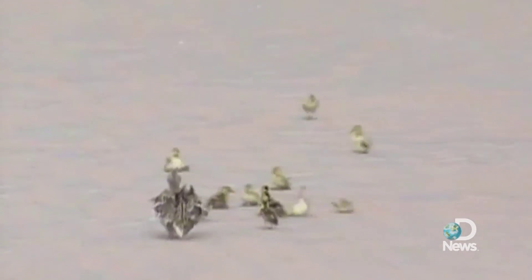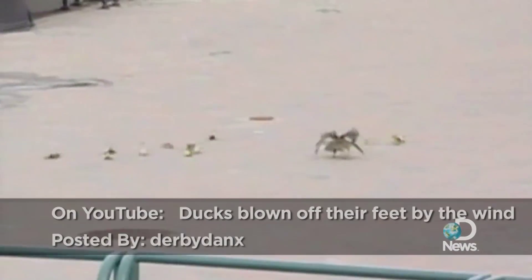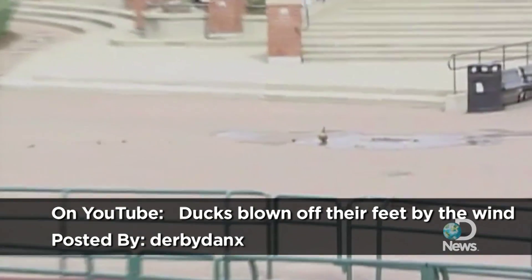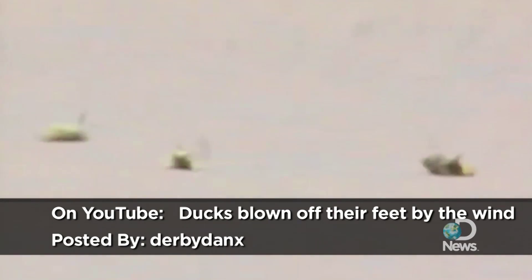First off, the baby ducks cannot fly. And secondly, the wind was coming through that opening between the buildings in two different directions — first it was blowing really hard one way, then it went back the other way, so they were thrown off balance by the wind.